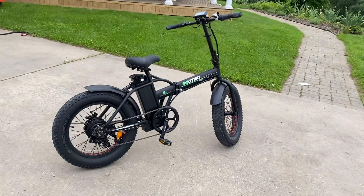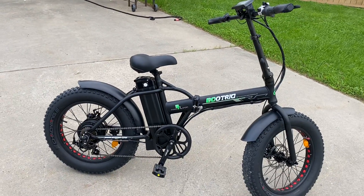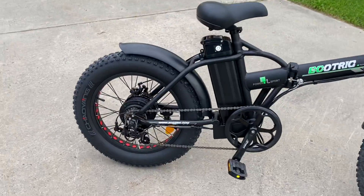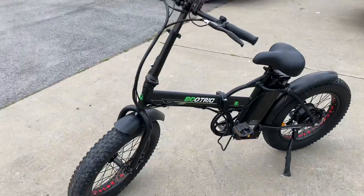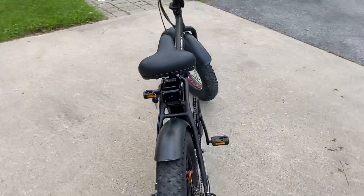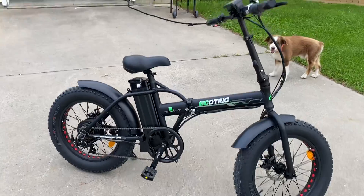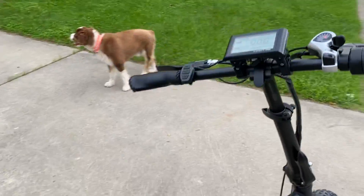I found mom an e-bike — 500 watts, 13 amps, 48 volt battery. I think it's called an Ecotric on the website; they're $969. I Googled a coupon code for Ecotric fat bike and got $100 off, so I got it for $869. Then I found a place on Facebook where you can order for $780.